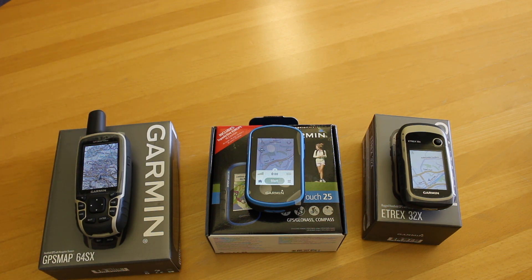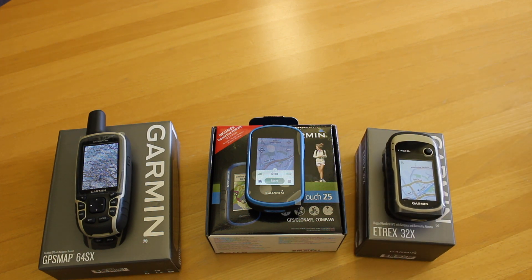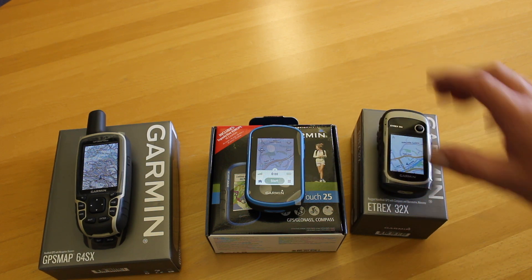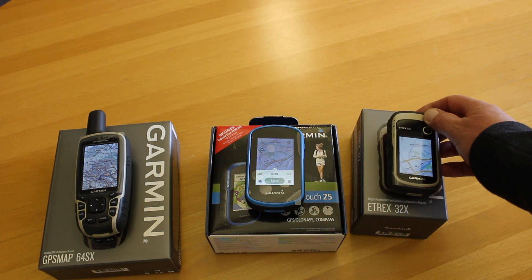Down at the lower end is the eTrex 32X. I've always said this is the best button GPS unit on the market. It has a slightly smaller screen but improved battery life, and it's nice and compact if you just want a GPS as a backup.